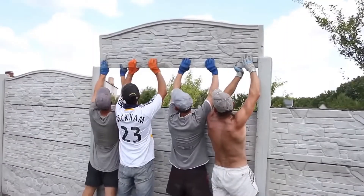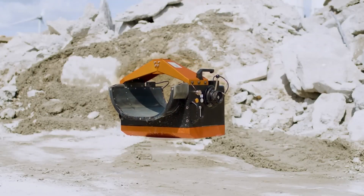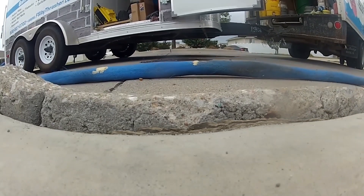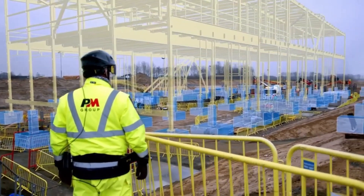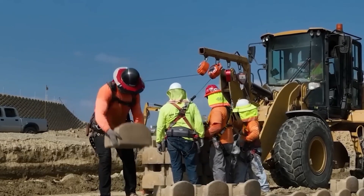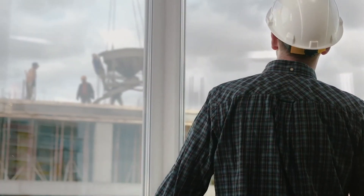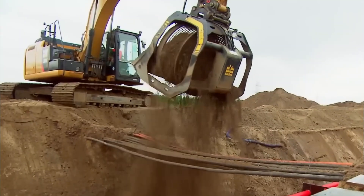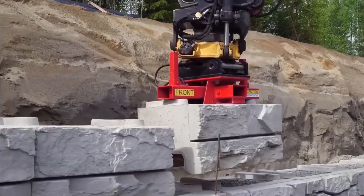Buckle up because we're about to take you on a wild ride through the construction site of tomorrow. Construction technology has come a long way in recent years. What was considered innovative just a few years ago is now becoming the new norm, and it's not hard to see why. The construction industry has been plagued by inefficiencies, delays, and safety risks for far too long. The rapid evolution of construction technology is transforming the way we build, revolutionizing the entire industry at an incredible pace.